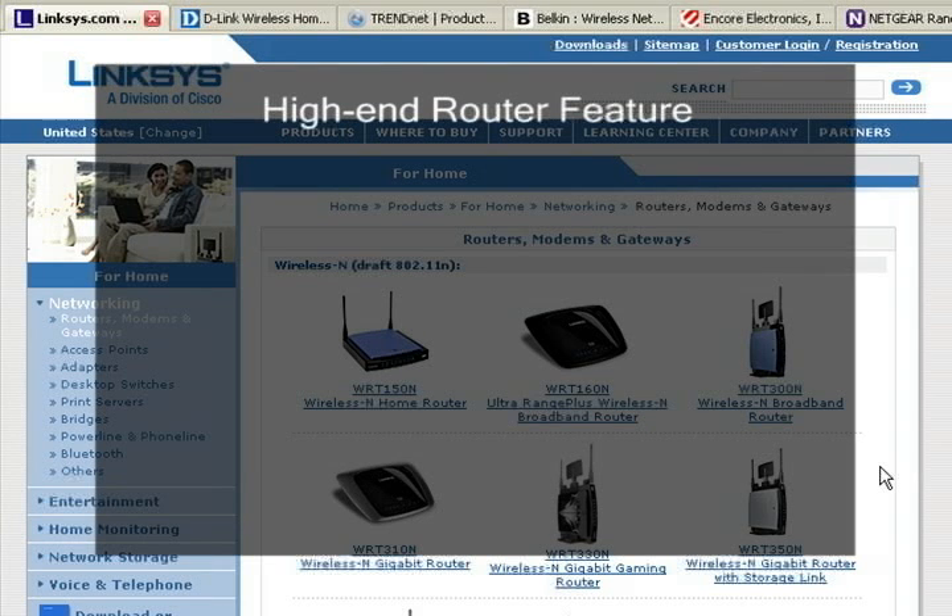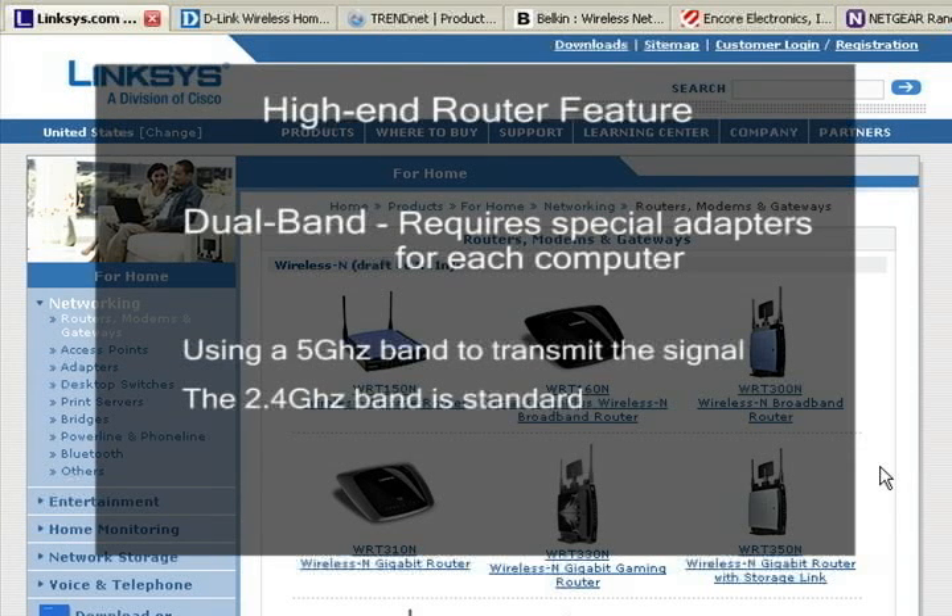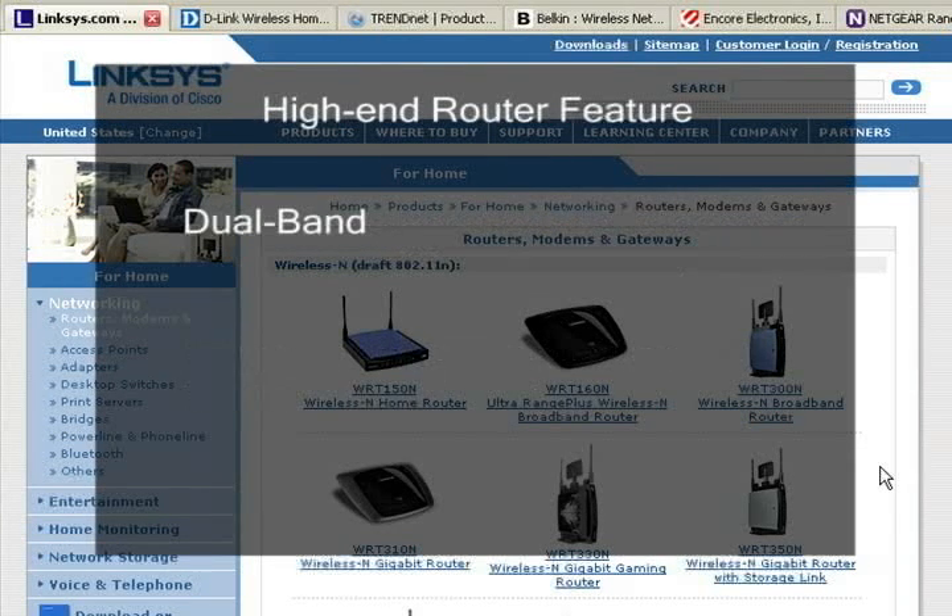A few of the higher-end wireless N routers can use a 5 GHz band instead of the standard 2.4 GHz band for transmitting the wireless signal. This ability is called dual band, and requires special dual band adapters for each computer to work. It's up in the air whether dual band actually helps — it could be, and probably is, just clever marketing.